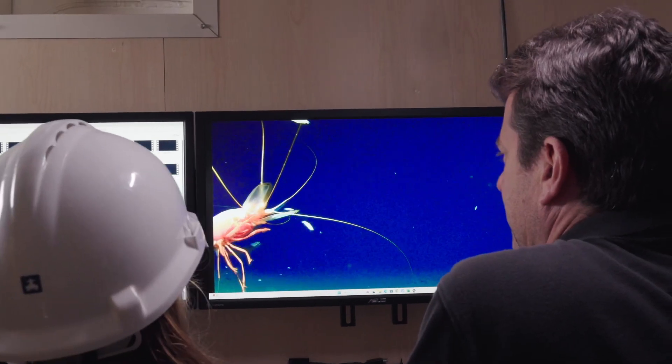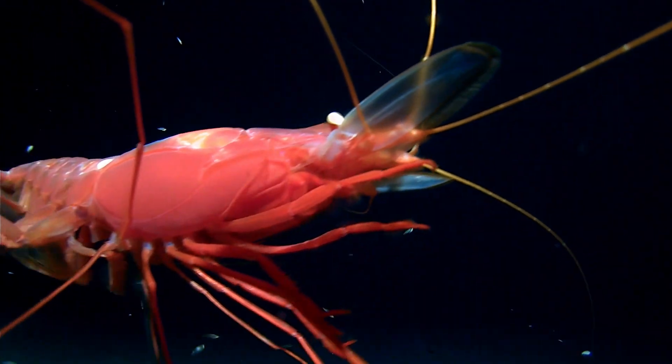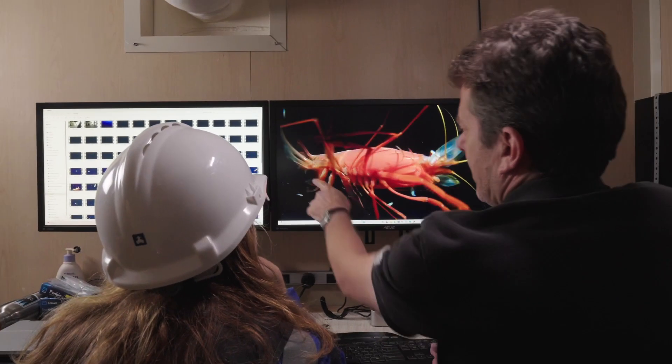This is 6,550 metres, and there's a whacking big Decapod in there. Look at that. I don't think we've ever seen all this before.